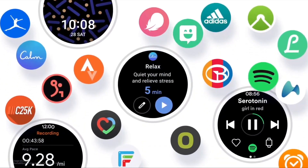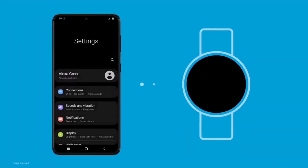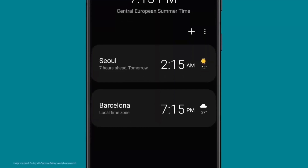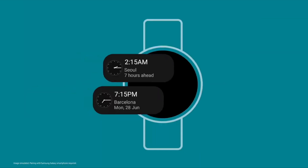Further, we will see enhanced device synchronization. For example, if you change some settings on your phone or add a new city to the clock application, it will be automatically added on your watch as well. This will definitely improve the user experience, in my opinion.